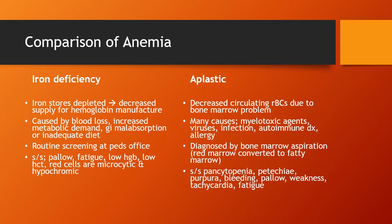Causes of iron deficiency anemia include lack of iron, blood loss, increased metabolic demand like sepsis, GI malabsorption where they can't absorb dietary intake, and inadequate diet. We do routine screening at the pediatrics office a couple of times in infancy and early childhood. If there are signs and symptoms, we would run a CBC to check. Signs and symptoms include fatigue and paleness.